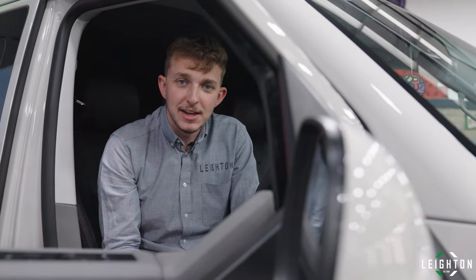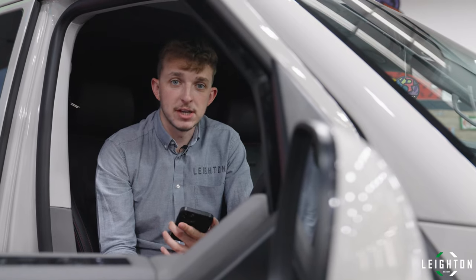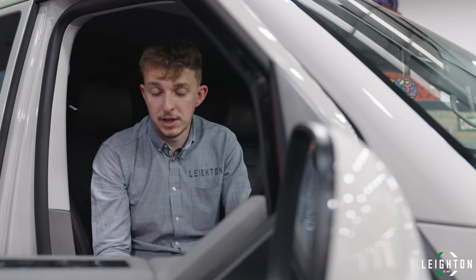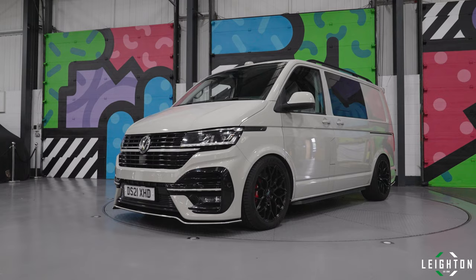Hi everyone, Adam at Leyton Vans here. We're coming to you today with another recent addition to the upgrade services that we offer here at Leyton Vans. This one is sound pack related.